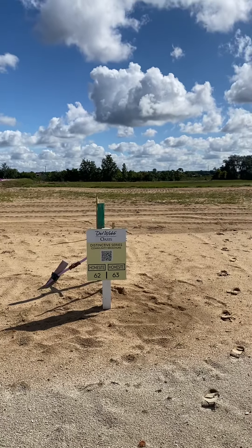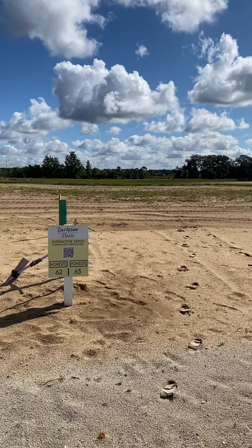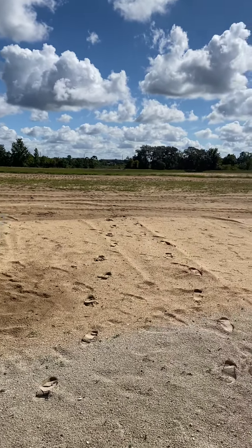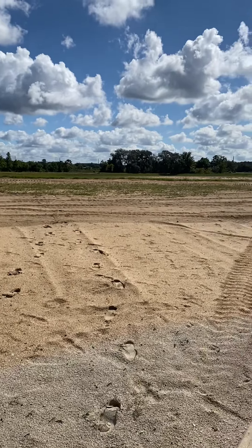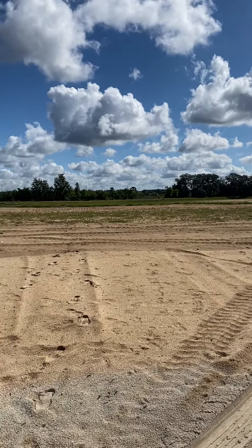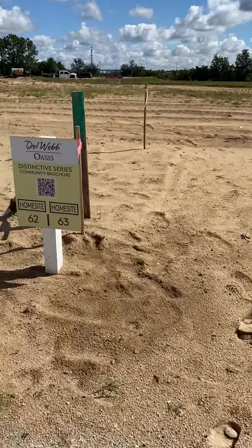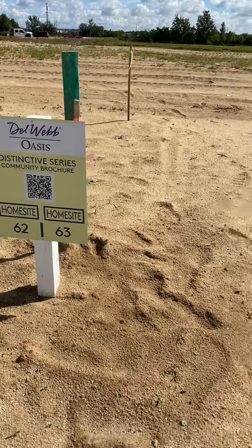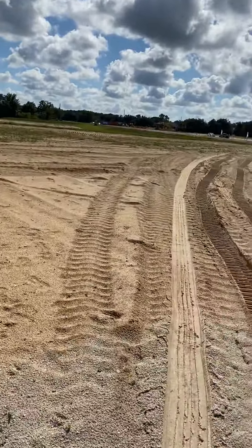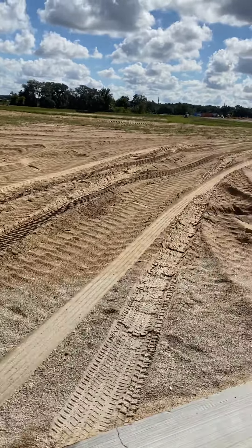Welcome to Del Webb Oasis lots 63 to 66. These are the additional lots that back onto a retention pond area and then beyond a conservation area. Lots 63 through 66 are 50 feet by approximately 120 feet.